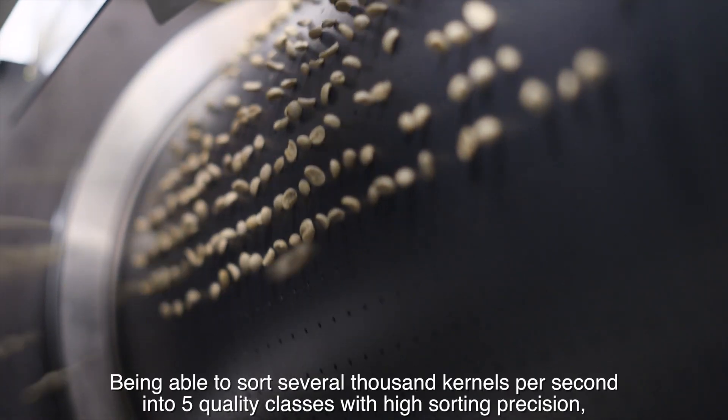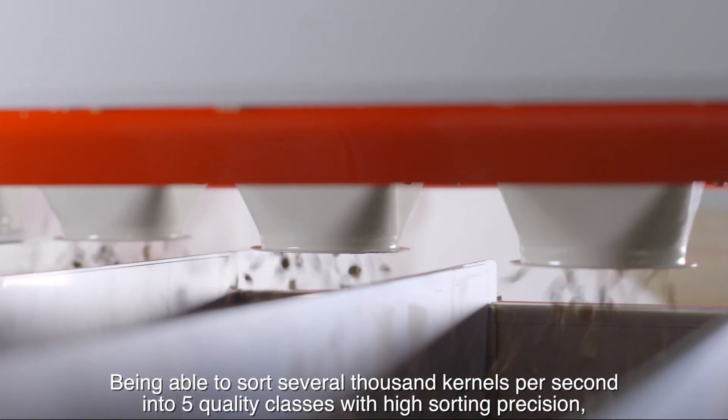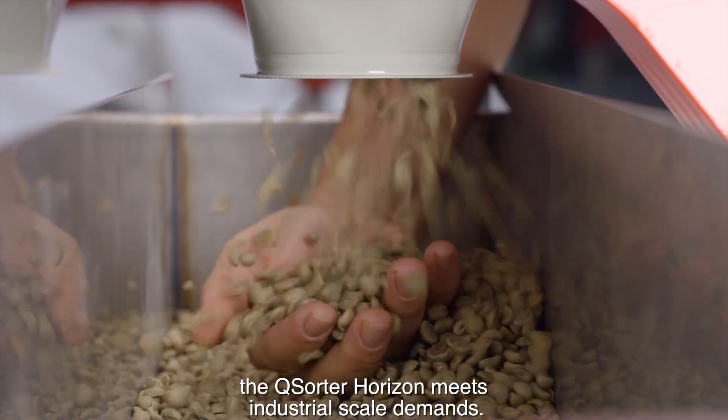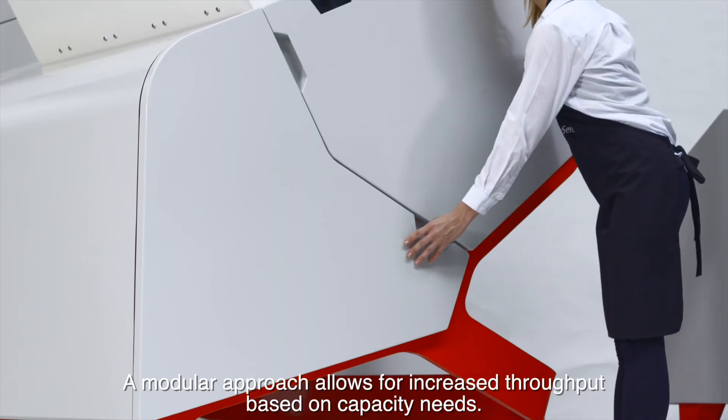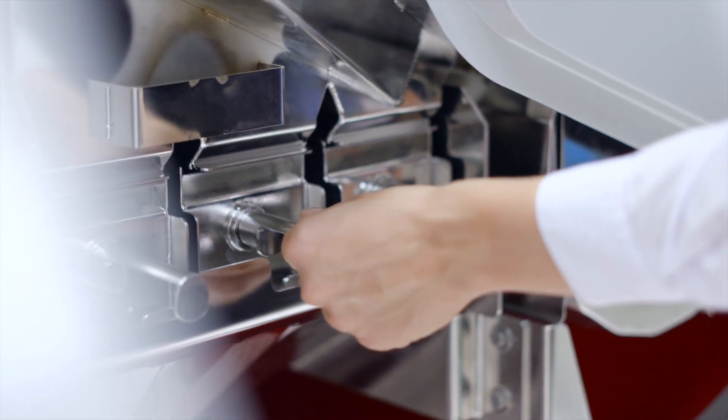Being able to sort several thousand kernels per second into five quality classes with high sorting precision, the Q-Sorter Horizon meets industrial-scale demands. A modular approach allows for increased throughput based on capacity needs.